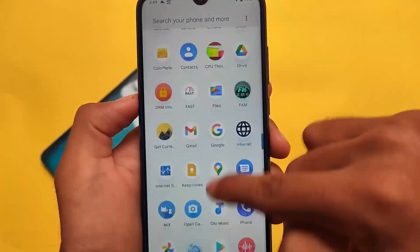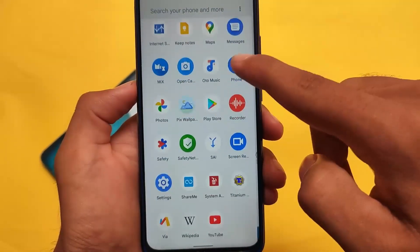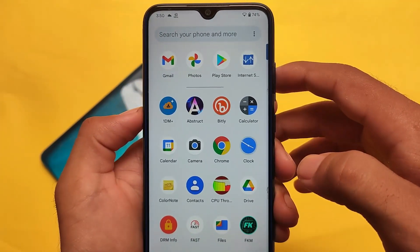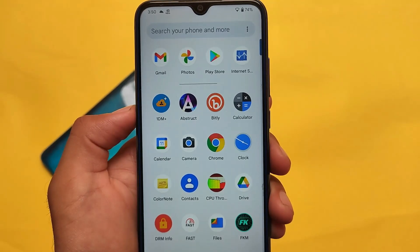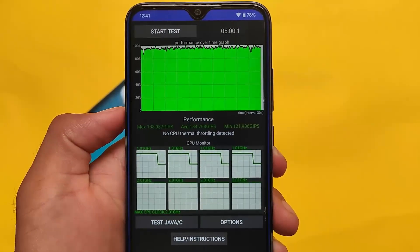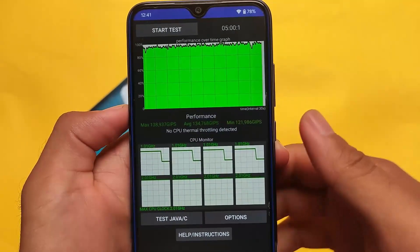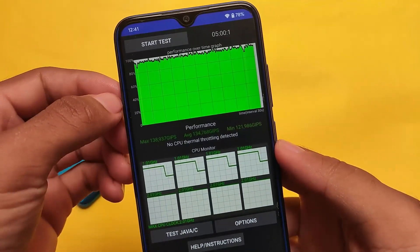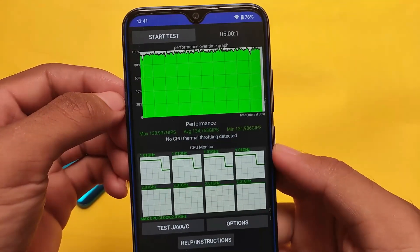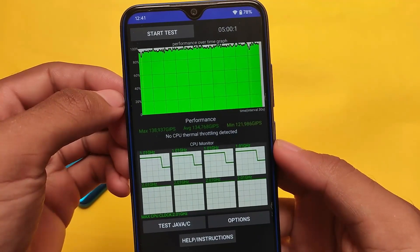I got some stuck issues in the app drawer, which is not a big deal depending on how you use your device. Overall, performance is quite smooth. I tried the CPU throttling test and the result was impressive — no CPU thermal throttling detected. This was unexpected, but after checking for approximately five minutes, that's the result.